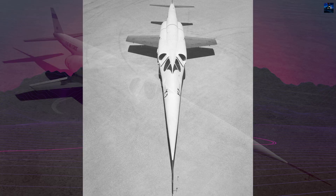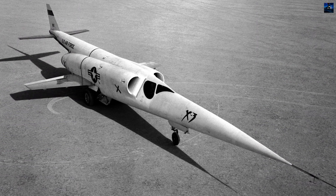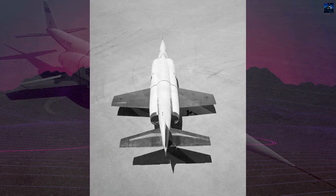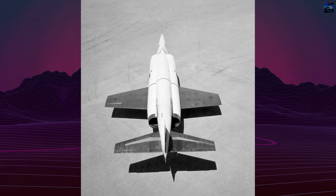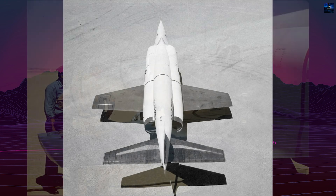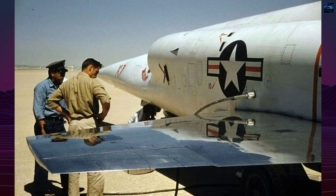The X-3's development faced significant challenges. Initially planned to use powerful Westinghouse J-46 engines, technical limitations forced Douglas to substitute much weaker Westinghouse J-34 turbojets that produced only 4,900 pounds of thrust each with afterburners — roughly half the originally intended power.